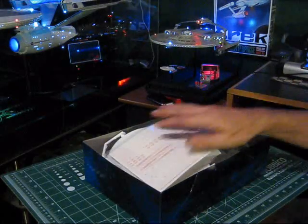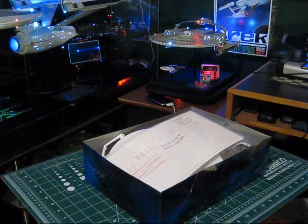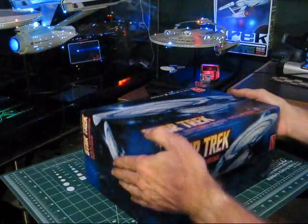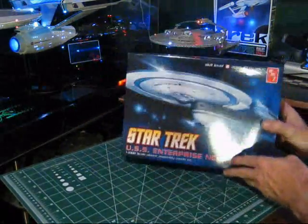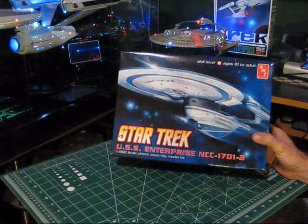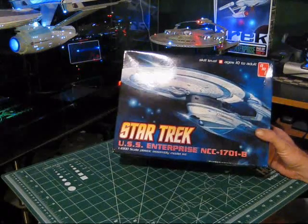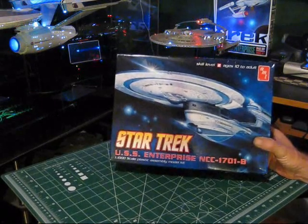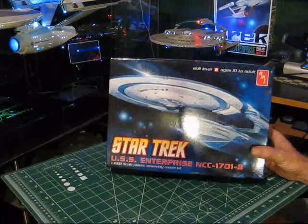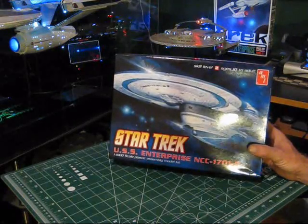We're going to go ahead and order that, and probably in the next month or so we'll get around to getting this one built up. I'll have a better idea then of whether I'm going to light it or not. Hopefully this gives you some idea of what you're looking at if you're thinking about one of these. It's great packaging, great quality and detail on the model, and it's one of the cooler ships in the Star Trek line with some real history to it — it'll be a nice, fun kit to build. Until the next video, everybody, happy modeling.